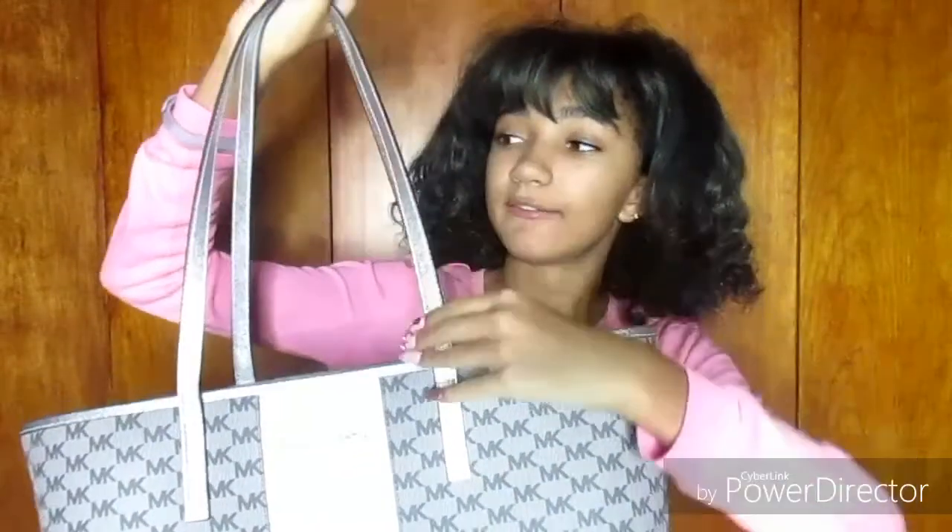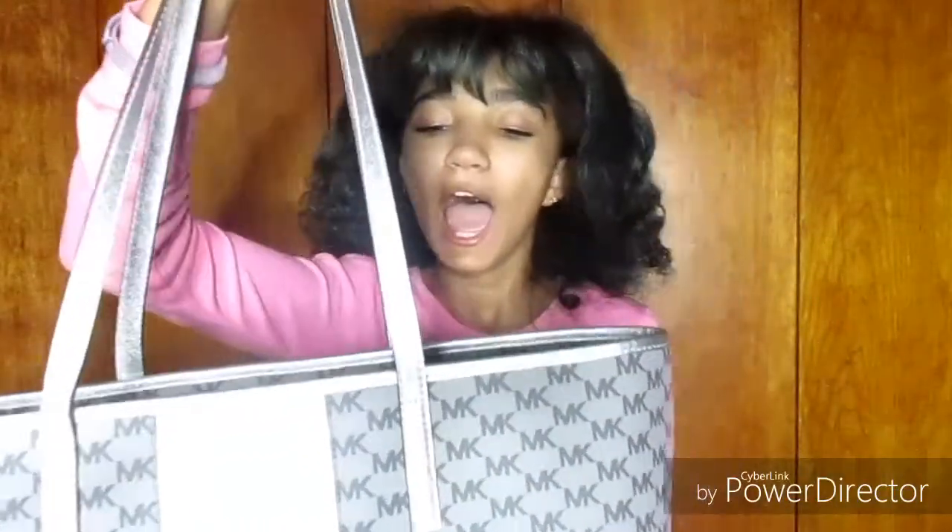Her name is Gel. Hey guys, what's up, it's Gel and today I am going to be showing you guys my purse. It is Michael Kors and it's gray on gray and it has this silver line down the middle. It says Michael Kors in silver and the straps are really really nice and I really like the color of them.